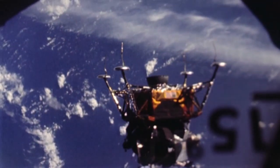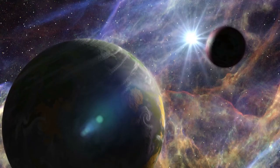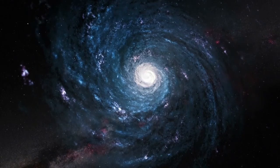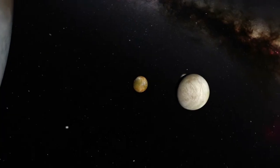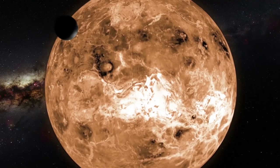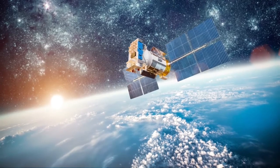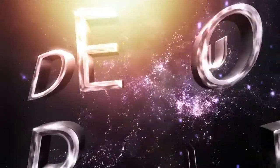And that was another interstellar trip across the universe. Remember to join us next time for another mission to the cosmos and beyond, only on Inside Outer Space.